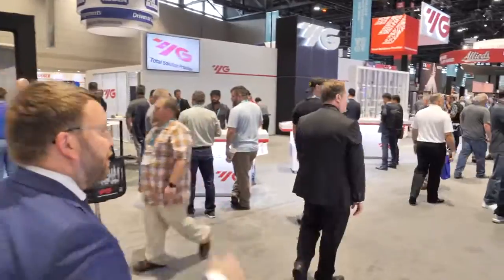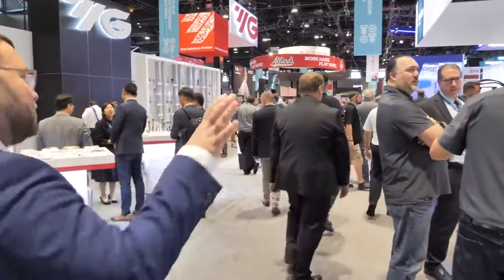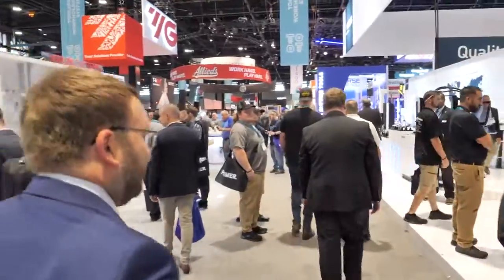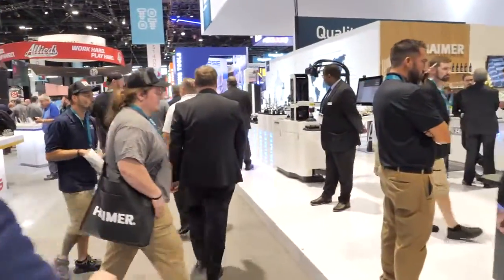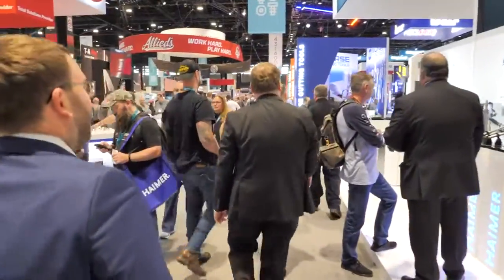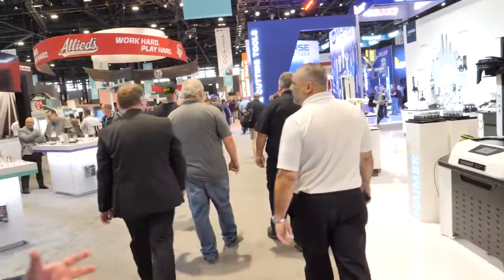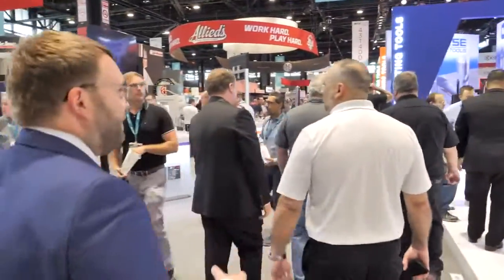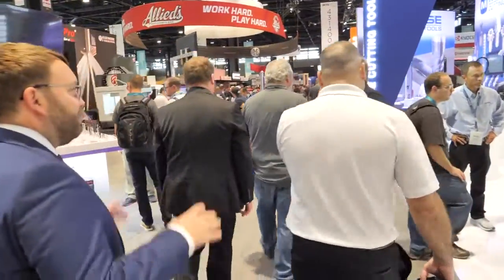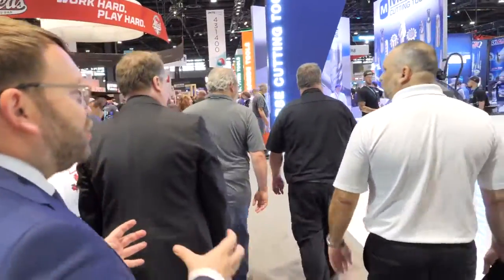Hymer is unique as a complete system partner: tool holding, cutting tools, shrinking machines, balancing machines, presetting machines, tool management, and digital solutions — all under one roof. Moving to the back corner of the booth, they've created a 'digital tool room' corner to demonstrate how all these solutions work together for manufacturers.